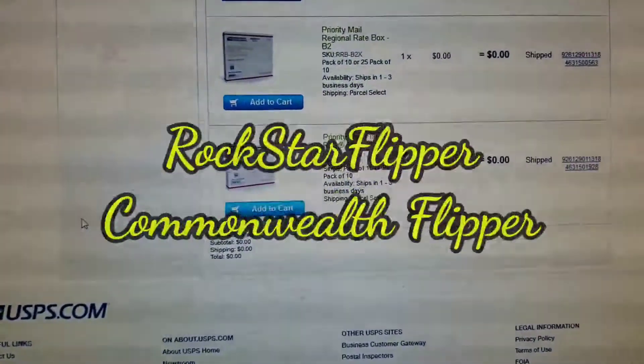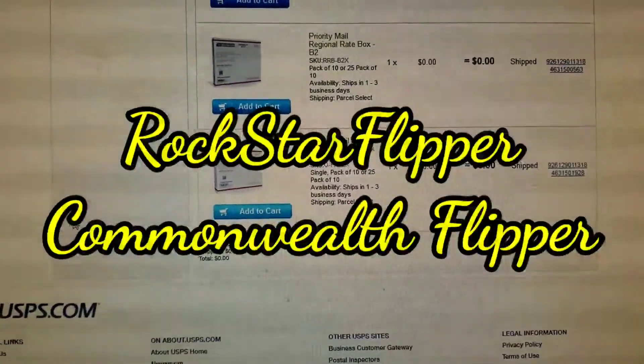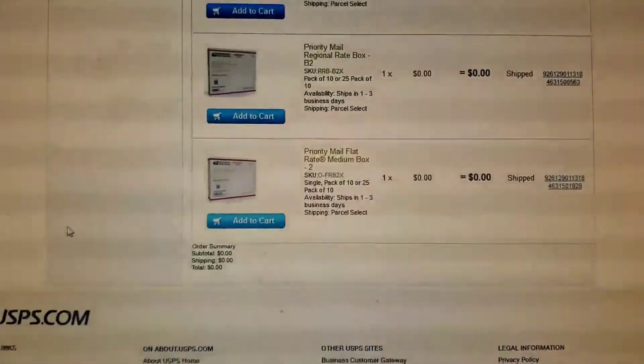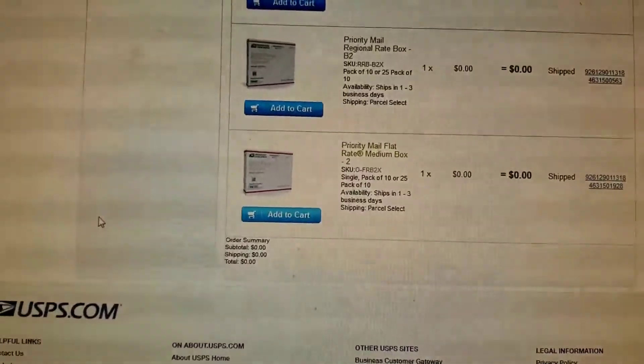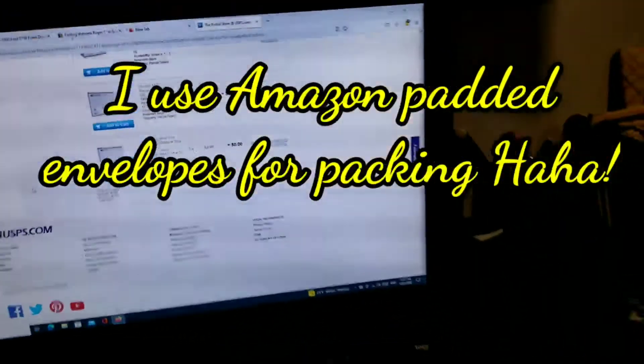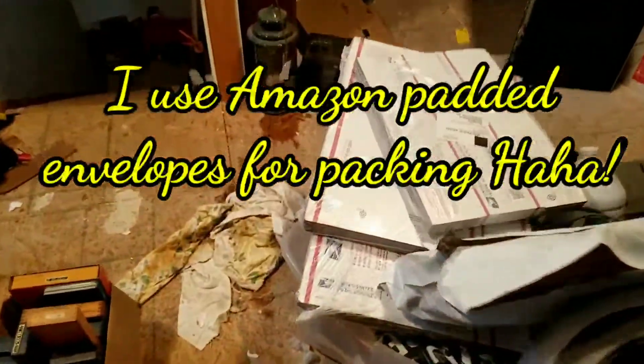I was a little concerned when I was watching a YouTuber who said the padded flat rate envelopes were done because people were using them for packing materials. I'm like, whoa, I just ordered some. I saw that on the 15th of January. So here's part of my order that came, and lo and behold, here's my package.